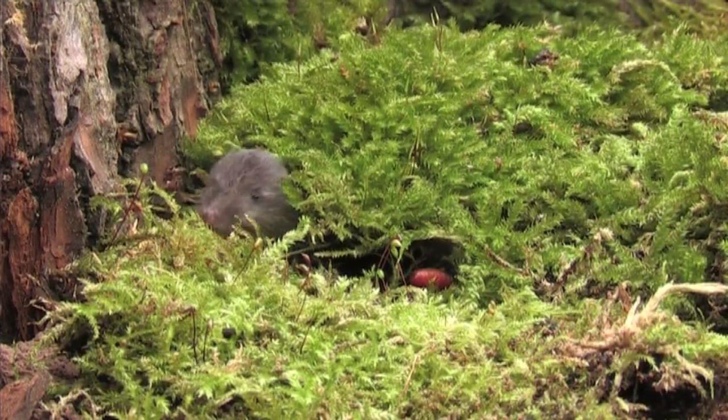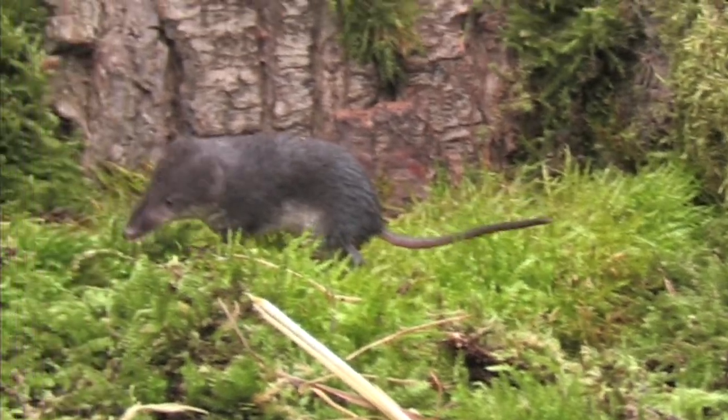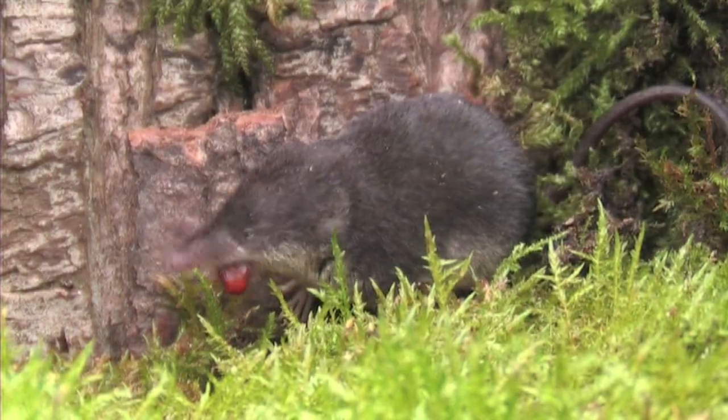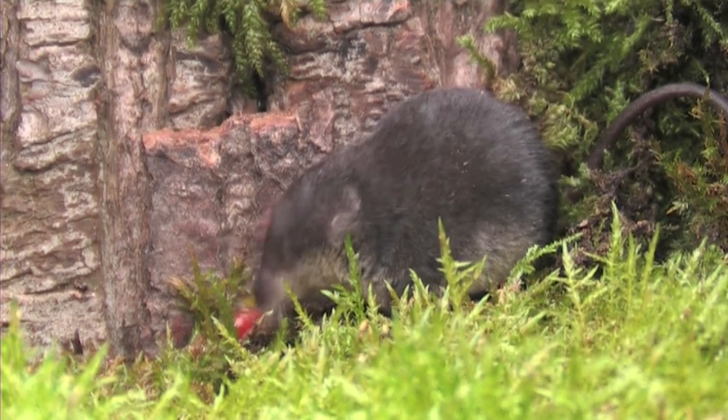The main food sources of the water shrew are freshwater crustaceans such as shrimp and also snails, but it will also take small fish and earthworms. The water shrew is just as comfortable feeding on land as it is underwater.